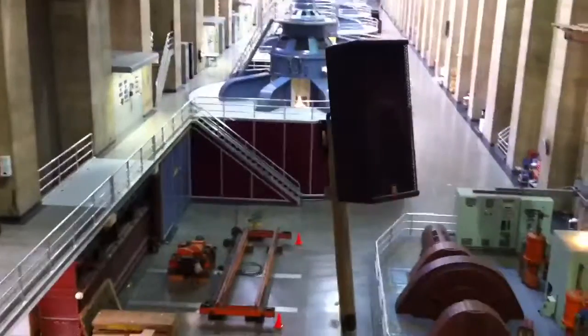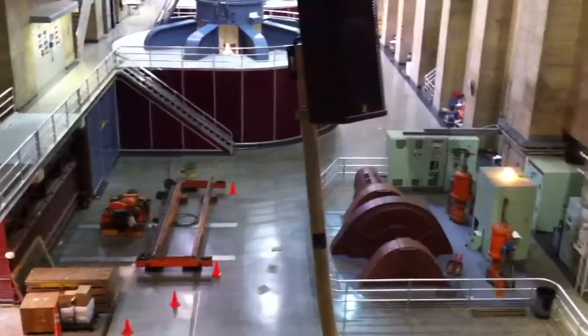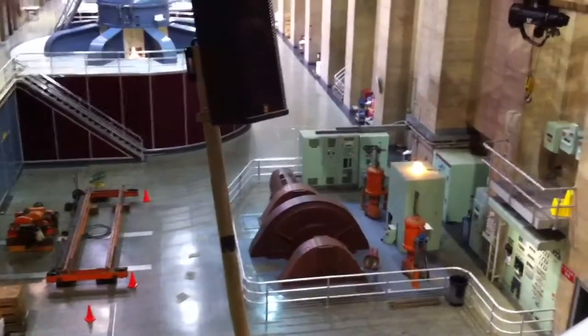Looking down to the floor, you can see a rust-colored horizontal turbine. That is one of two we have here on site, the other being on the Arizona side. This is a Pelton waterwheel generator.